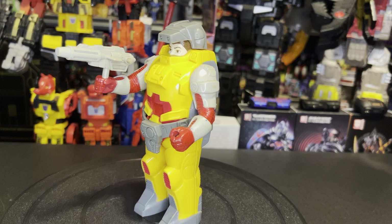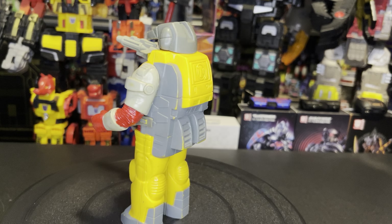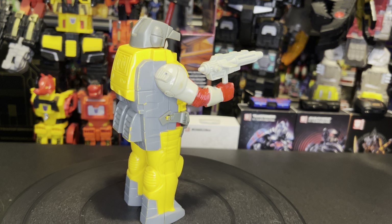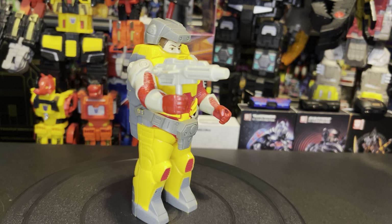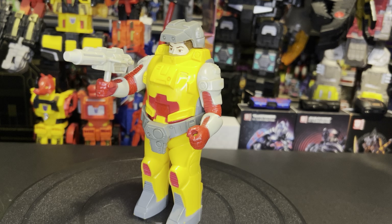Hello and welcome to ALW Collectibles. Today we're going to be taking a look at Transformers 1988 Pretender Landmine. This figure is actually very near and dear to my heart — this was the very first Pretender I ever owned and I've had it this entire time. It's a little beat up because of his age, but still very close to my heart. I think it's pretty cool looking as well.